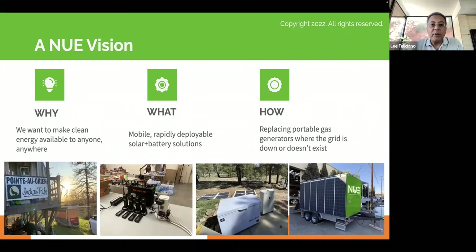How we go about doing that is we replace a portable gas generator. Our focus as a company and our initial market is really the place where replacing a gas generator has maximum value, and we find that's typically in disaster scenarios where the grid is down or doesn't exist.